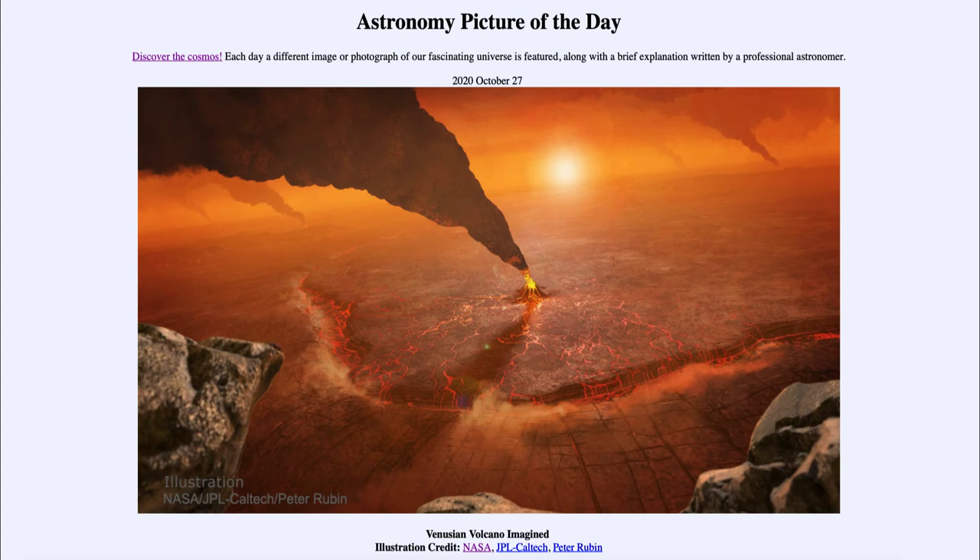Most of our studies of Venus have been done by orbit. Putting together the information we learn, we are able to get an artist's conception like this to see what a volcano might look like on Venus. Mars also has volcanoes, but they have been inactive for billions of years, so it is interesting to find signs of volcanic activity in the inner solar system like we see on Earth.